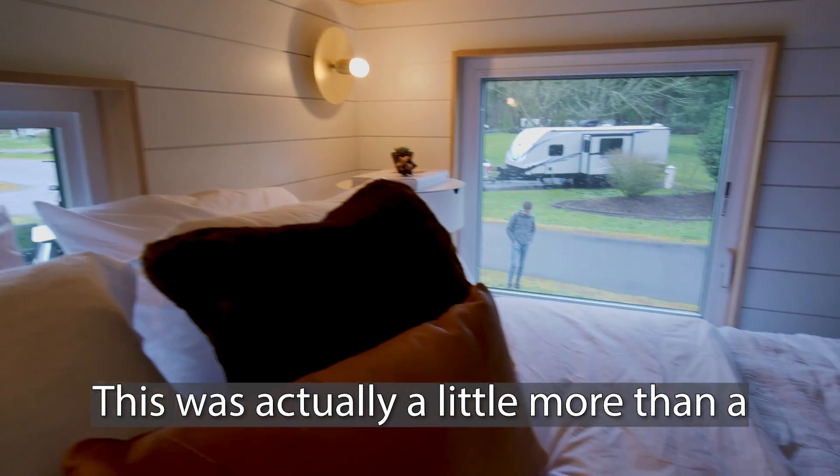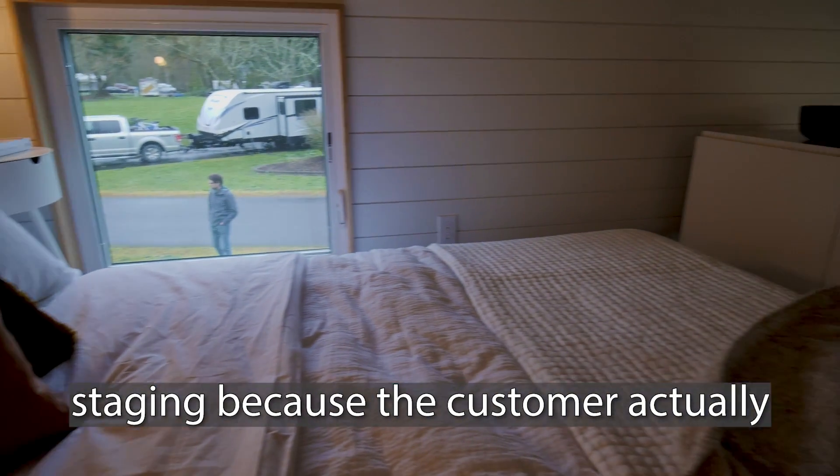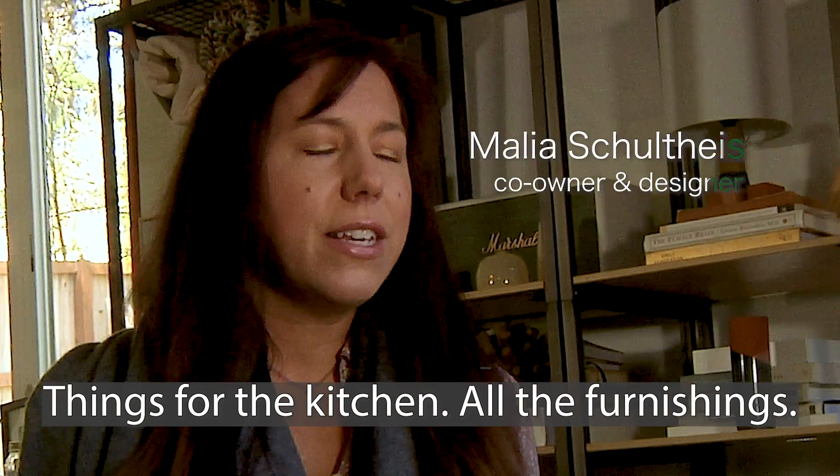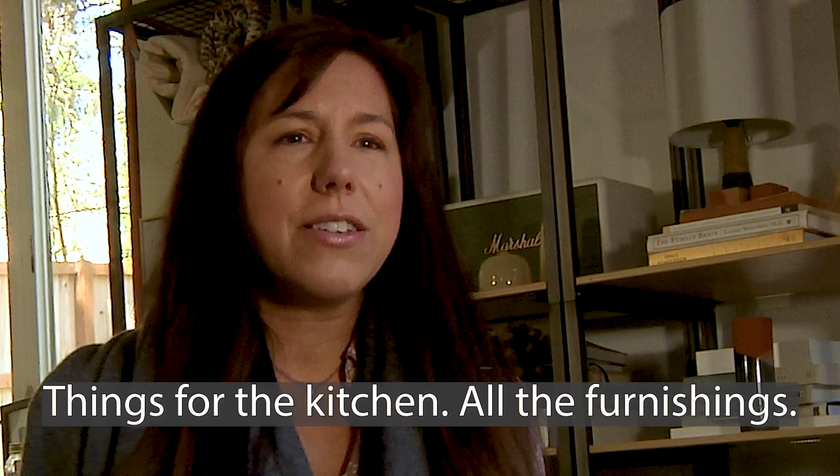This was actually a little more than a staging because the customer actually wanted the belongings to keep. She had us buy everything for her — things for the kitchen, all the furnishings, all the bedding.